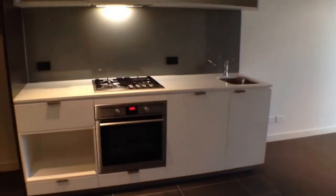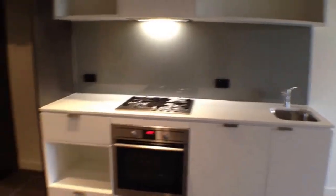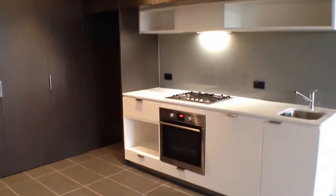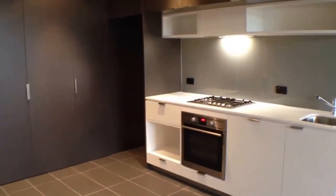In front we have the large open kitchen with glass splashbacks and Caesarstone benchtops, with ample storage. To the right we have the main bedroom, complete with built-in robes and ensuite.